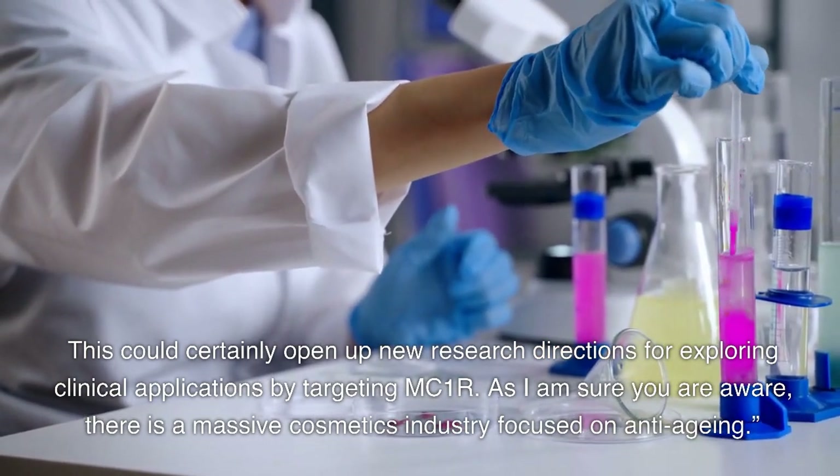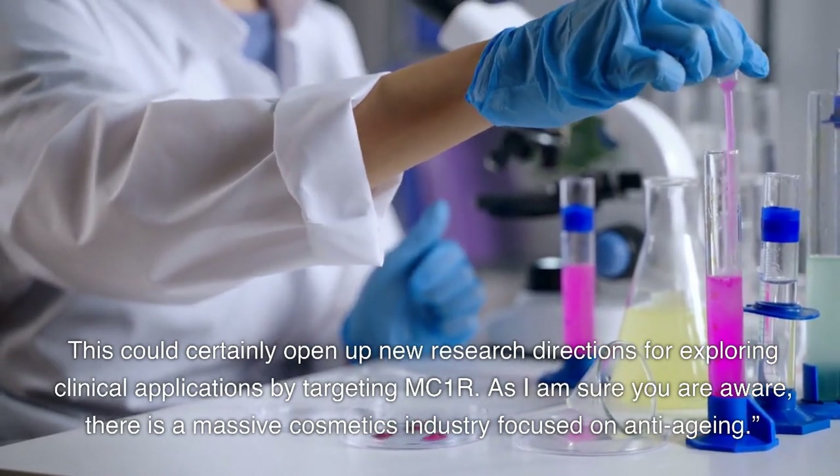As I am sure you are aware, there is a massive cosmetics industry focused on anti-aging.